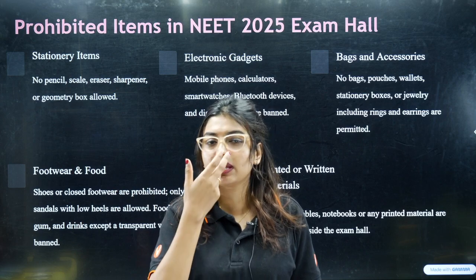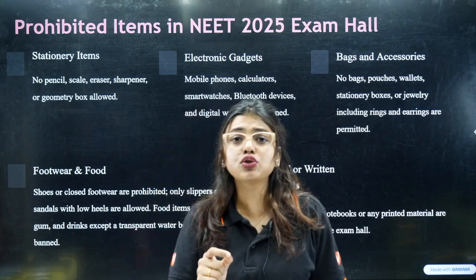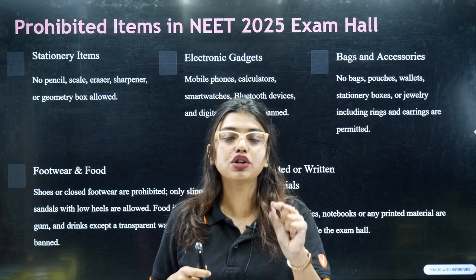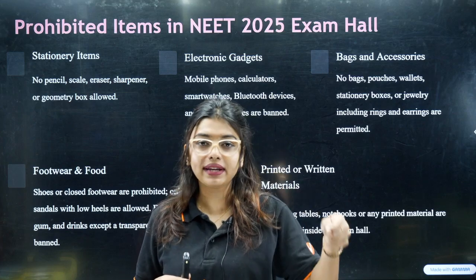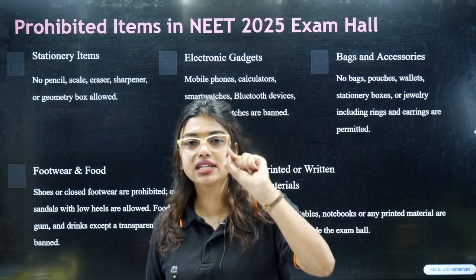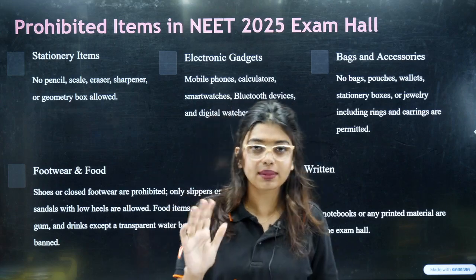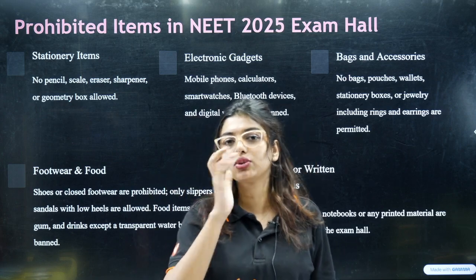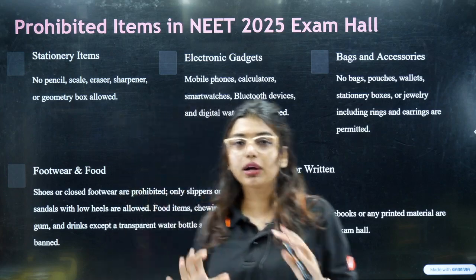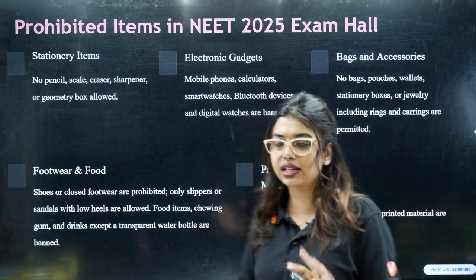Some girls have nose pins that get stuck and cannot be removed easily. Please go a little earlier and explain that your nose pin cannot be removed, or that removing it will cause the piercing to close. You can use a tulsi stick to keep the hole open, or go and take permission to wear your nose pin. Other than such cases, no jewelry is allowed — no ring, chain, or earring.